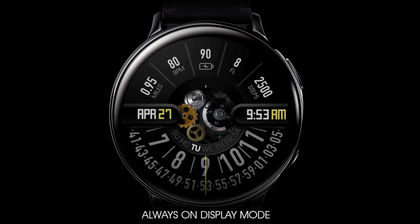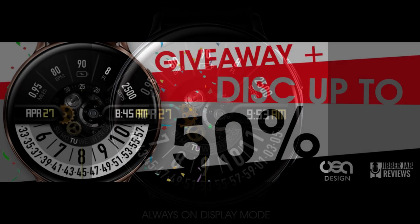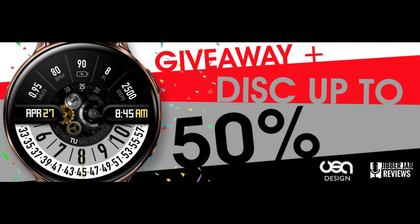As an extra bonus, even if you aren't able to get a code, you can still purchase this one at a discount because the developer is having a sale right now with up to 50% off depending on the country that you're in, so that's still a pretty sweet deal.